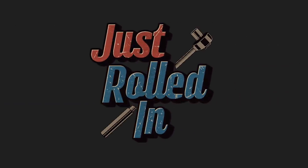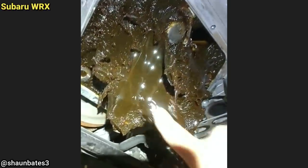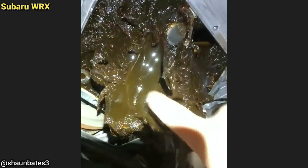Welcome to a new episode of Just Rolled In. This customer's car surprisingly drove to the shop, and their complaint was that their engine was making a funny noise. The customer told the technician he changes the oil himself and only uses oil additives in his engine, and this is what the technician found once he removed the oil pan.